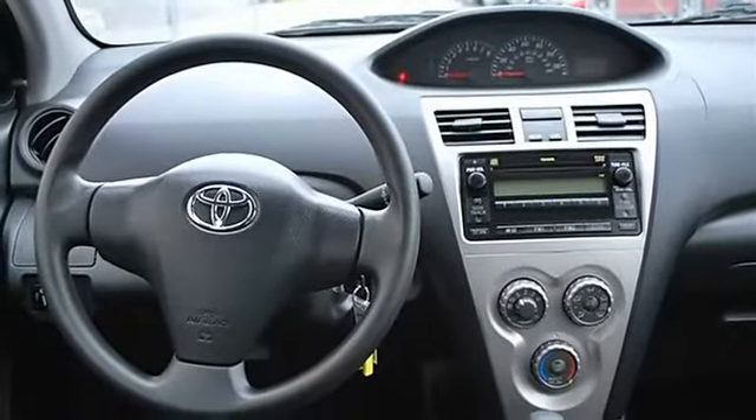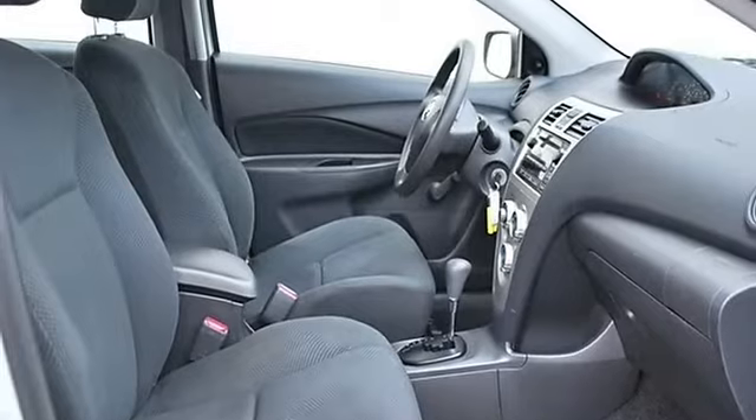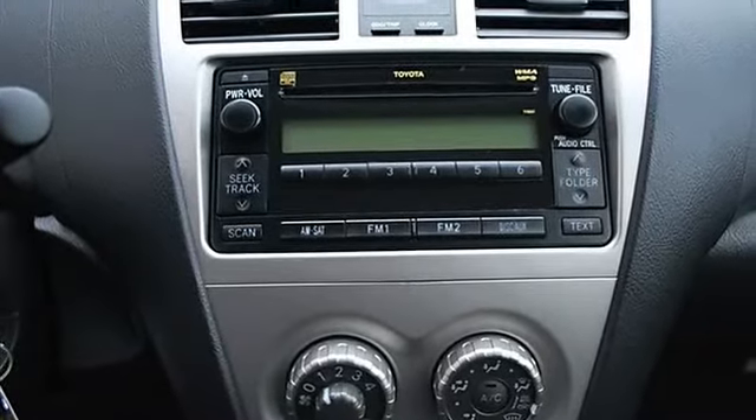Adjustable steering wheel, AC, front reading lamps, four-wheel anti-lock brake system, passenger airbag on/off switch, tire pressure monitoring system, child safety locks.